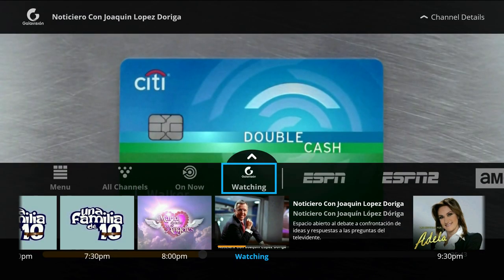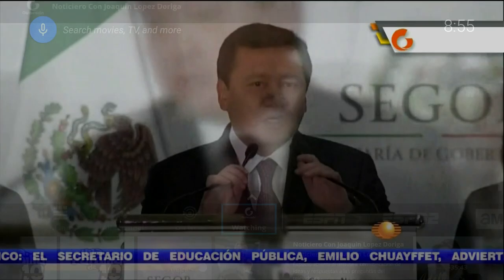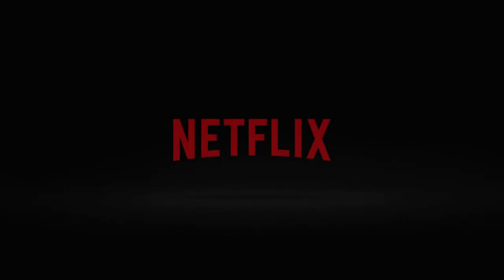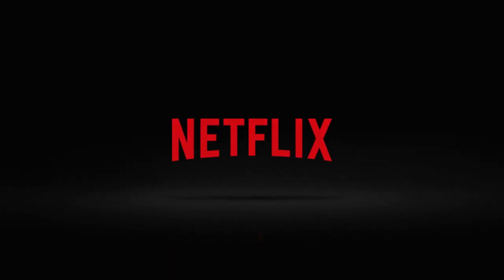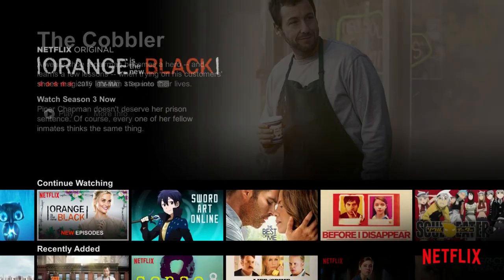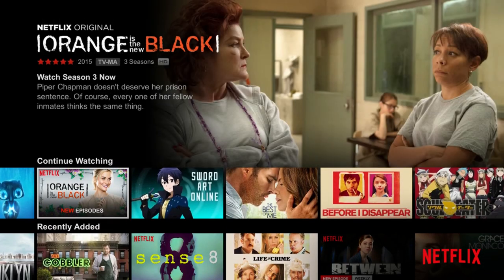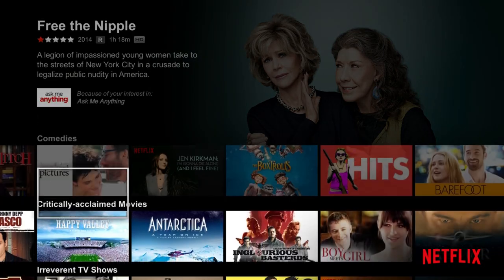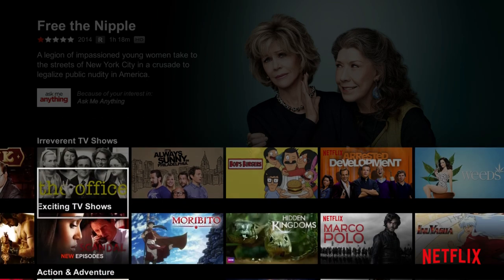The next one is Netflix. Netflix obviously costs money but it has a ton of content, as everyone already knows — has their own original TV shows, regular TV shows, movies, tons and tons of stuff. It's a great app to get and subscribe to if you're into all that.